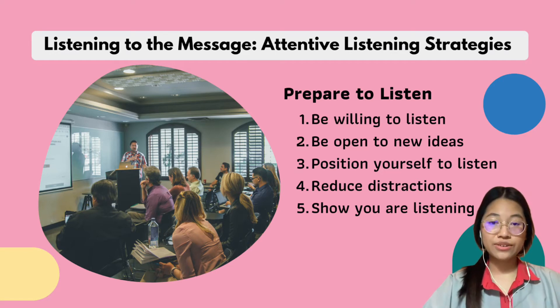The first thing you need to do is prepare to listen. Number one is be willing to listen. The first place to start is your intention. Prepare mentally by creating a positive attitude.